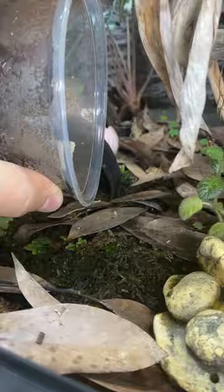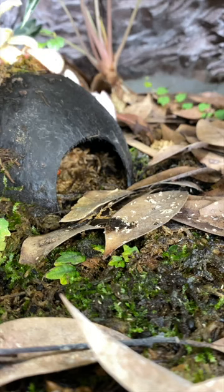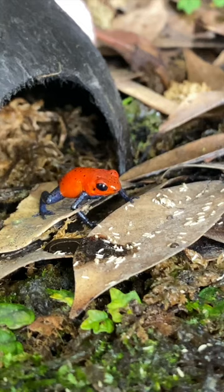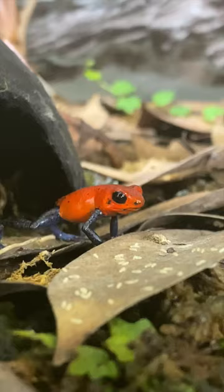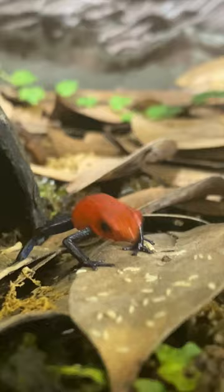Want to see something interesting? This enclosure houses my pair of Nicaraguan Blue Jean Poison Dart Frogs, the Oophaga pumilios. As you can see here, my male is coming out of his coconut hut to enjoy some tasty spring tails, or collembola, for lunch. My female is usually a lot more shy, but she did eventually come out later to eat. How incredible is this beautiful little Poison Dart Frog?